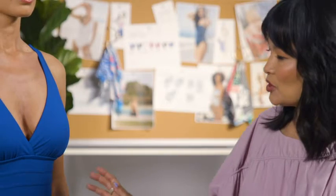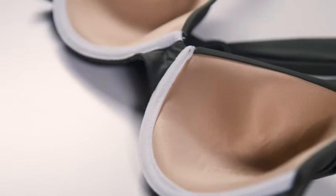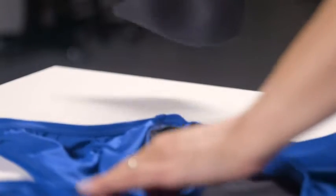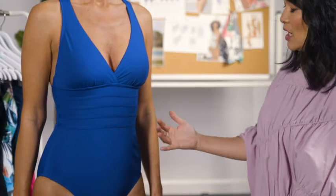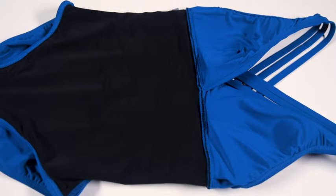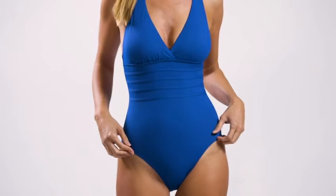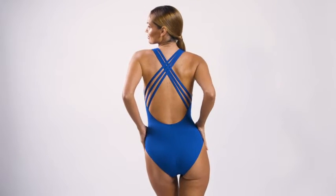In La Blanca suits, we always have a molded cup — either fixed, which is sewn in, or removable. In this case, this suit has a removable cup, sizes from 0 to 22W. There's actually a tummy panel within the suit to create the slenderizing look. Everything is lined in nylon, so it really feels very smooth and just very luxurious against the woman's body.